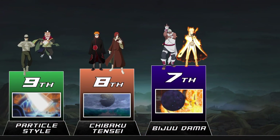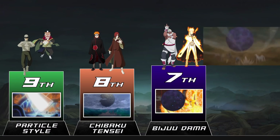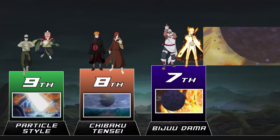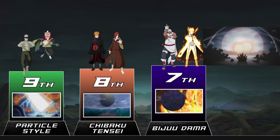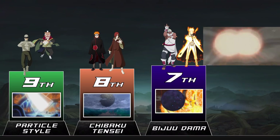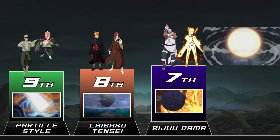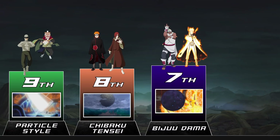This is a bit of a reach considering it's a technique only a tailed beast or its jinchuriki can use, but it deserves a spot here. Essentially this is condensing and throwing a ball of absurd amounts of chakra, but it gets the job done. Bijudamas have time and time again been shown to destroy hills, mountains, and valleys. These are only as strong as the tailed beast using them, so a Bijudama from the Nine Tails is many times stronger than one from the One Tail. The Bijudama from the Ten Tails was about to wipe out the entire allied shinobi forces if it wasn't for Minato sending it somewhere else — even hundreds of miles away the shockwave almost blew away everyone who had barely survived.